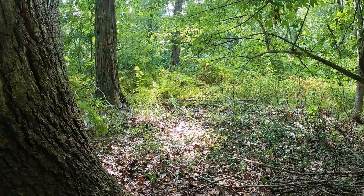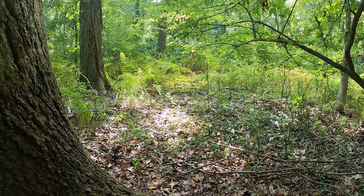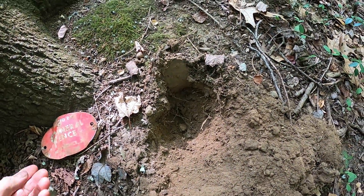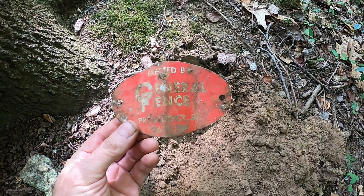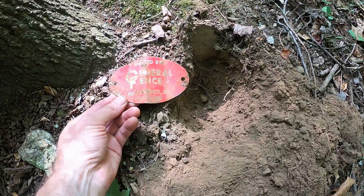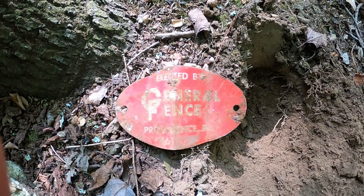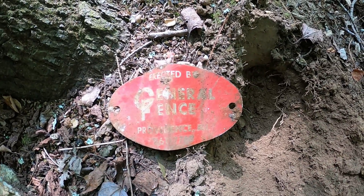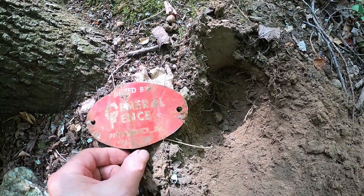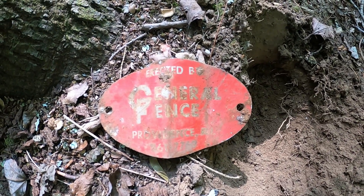I'm out in the woods behind a baseball field and I got a 90s signal — I said 'oh boy, silver!' Well, it's not silver, but it's about five inches down: a little sign erected by General Fence, Providence, Rhode Island. I would say that's probably 1950s, maybe 1960s — I'll have to look it up when I get home. It's a little bent but maybe I can flatten it out. It's aluminum, but a neat find.